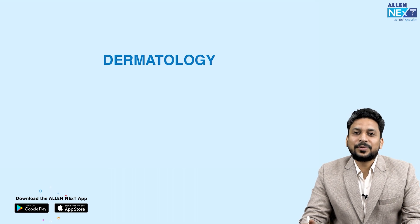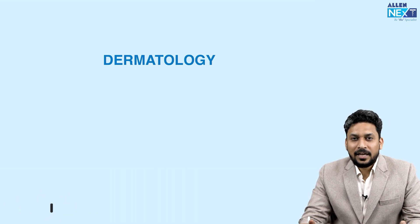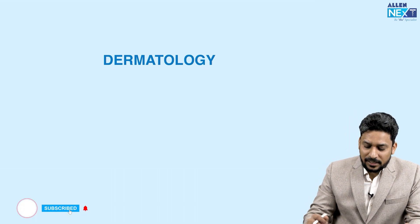Hello students, I am Dr. Mani Soni and today we will be discussing previous year asked questions from dermatology. Without wasting much time, let us begin.